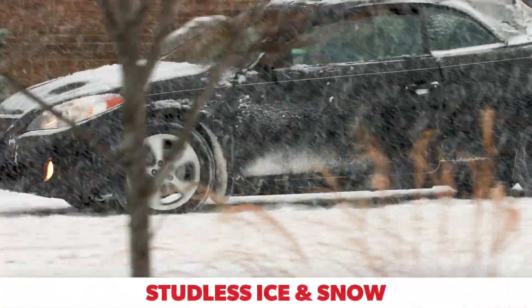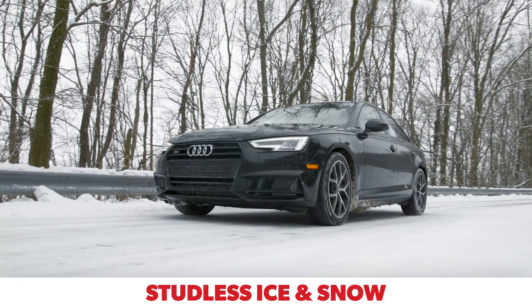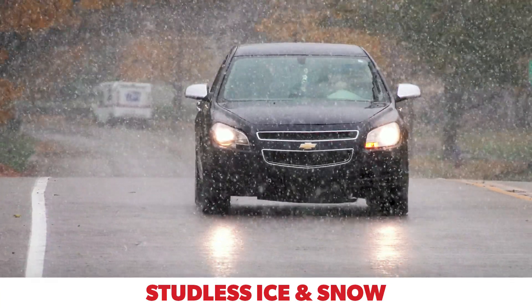Studless Ice and Snow winter tires are at their best when winter weather is at its worst. They're designed for maximum traction in snow, slush, or on ice, combined with reasonable clear road handling and acceptable wear life.